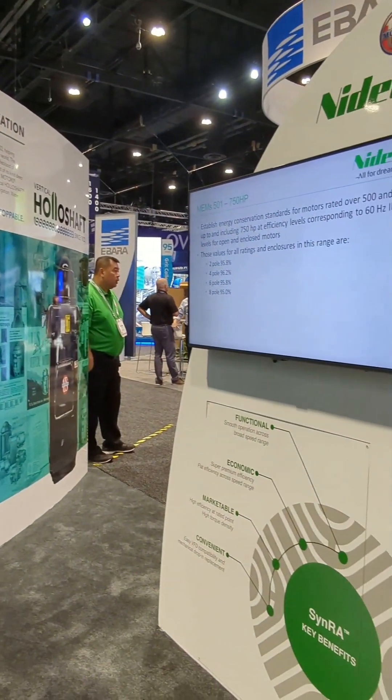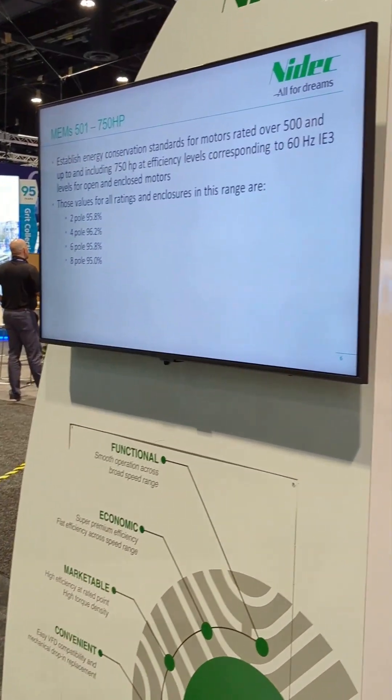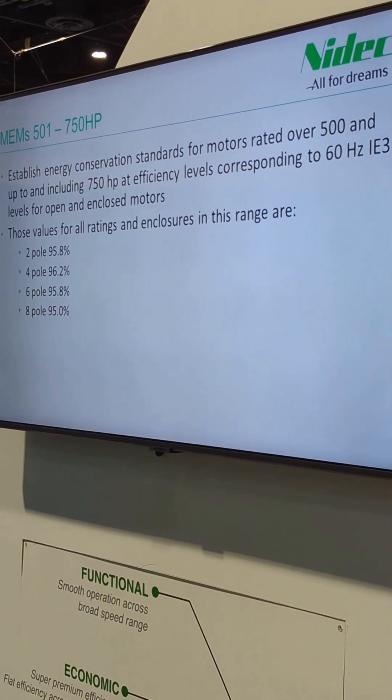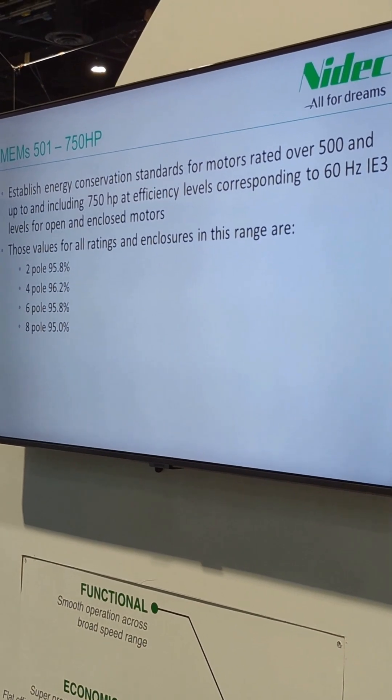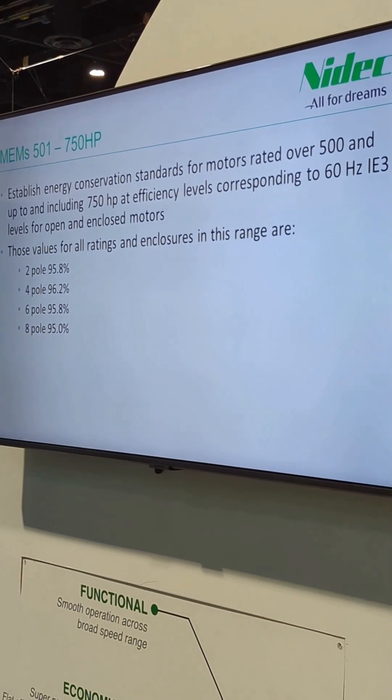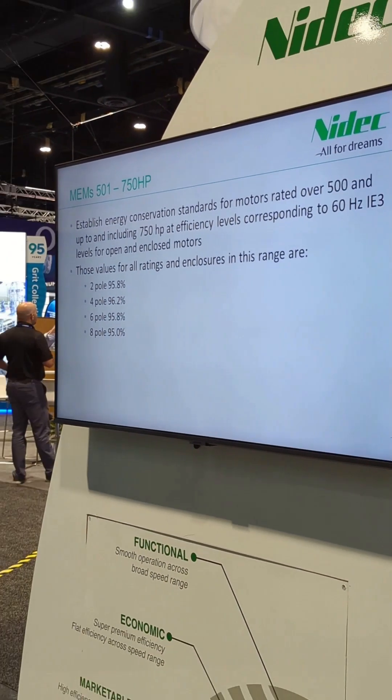From 501 to 750 horsepower, there is a new efficiency level now taking place. There are just four numbers because the efficiency value doesn't change across that range — 550, 600, 650, 700, and 750 horsepower all share the same efficiency as 500 horsepower. We've never had efficiency requirements over 500 horsepower before, but now we do, and these are the values that apply.